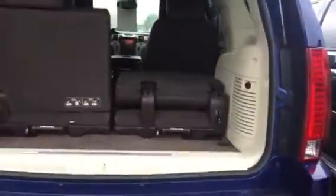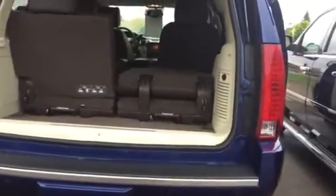Super clean, super well cared for. Tires are in awesome shape. It's got the nice chrome rims on it. Power liftgate. It does have the front and rear sensors, as well as trailering.